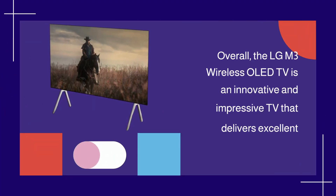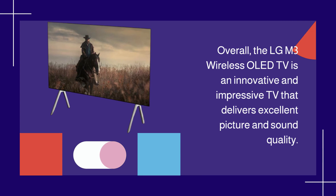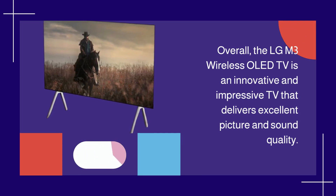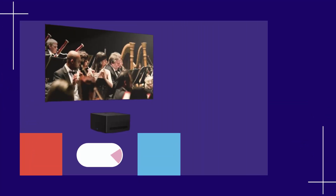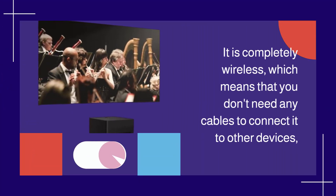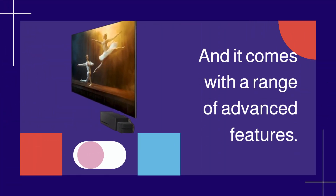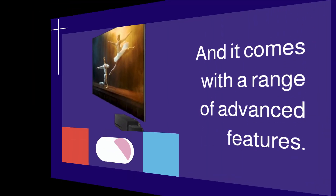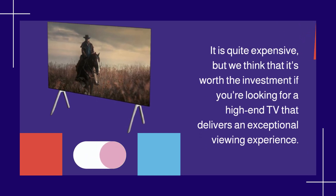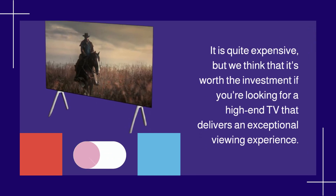Overall, the LGM3 Wireless OLED TV is an innovative and impressive TV that delivers excellent picture and sound quality. It is completely wireless, which means that you don't need any cables to connect it to other devices, and it comes with a range of advanced features. It is quite expensive, but we think that it's worth the investment if you're looking for a high-end TV that delivers an exceptional viewing experience.